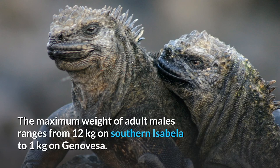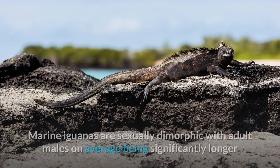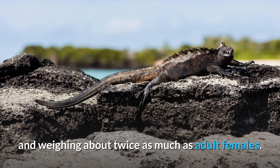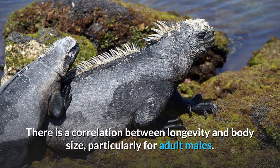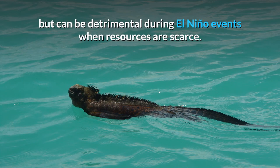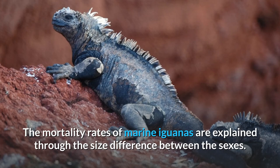The maximum weight of adult males ranges from 12 kilograms on southern Isabella to 1 kilogram on Genovesa. This difference in body size of marine iguanas between islands is due to the amount of food available, which depends on sea temperature and algae growth. Marine iguanas are sexually dimorphic with adult males on average being significantly longer and weighing about twice as much as adult females. However, the largest females are only about 20–40% shorter than the largest males. There is a correlation between longevity and body size, particularly for adult males. Large body size in males is selected sexually, but can be detrimental during El Niño events when resources are scarce. This results in large males suffering higher mortality than females, juveniles and smaller adult males.